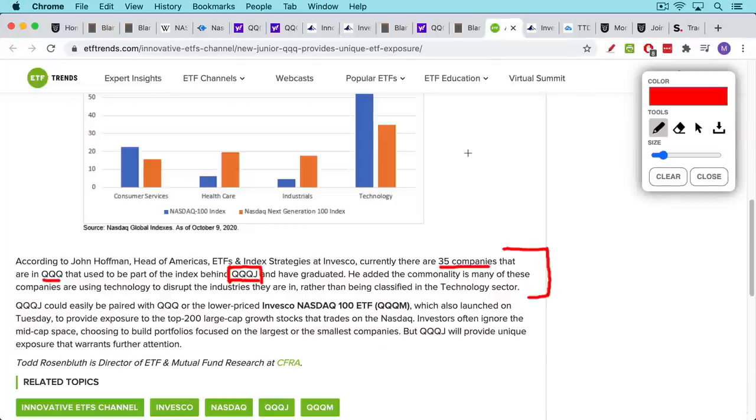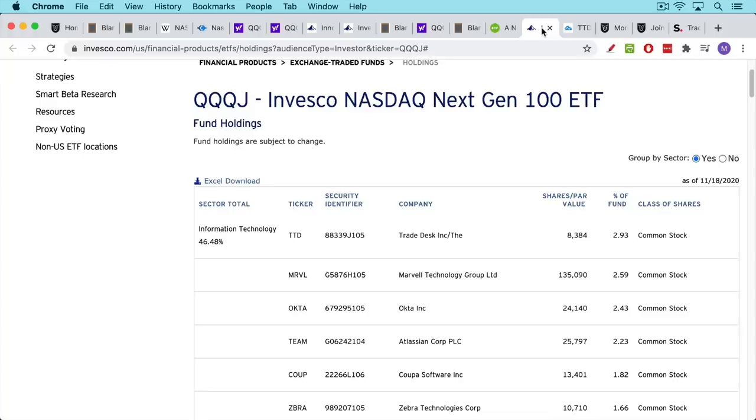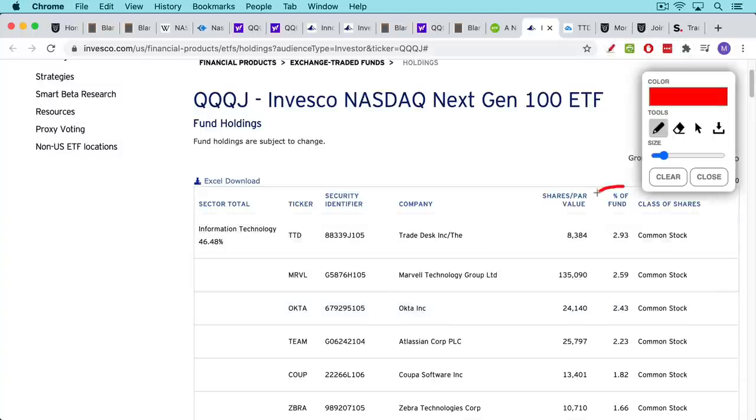You get exposure to high-growth names that tend to be momentum names. Looking at the list of holdings, arranged by weighting in the ETF, we have the Trade Desk, Marvell (MRVL), Okta, Teamed, Coupa Software, Zebra — a lot of names you'll recognize if you've been following along with my momentum stock videos.